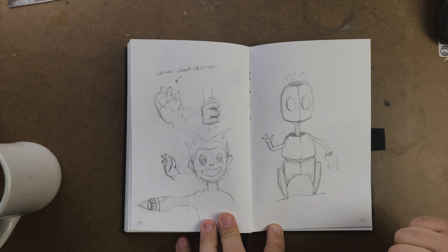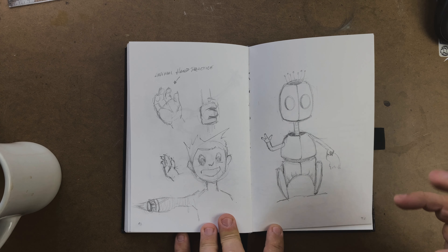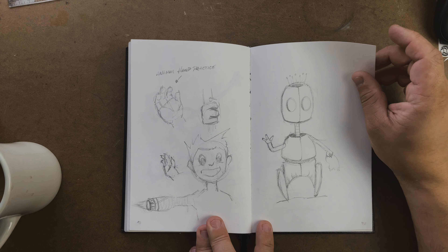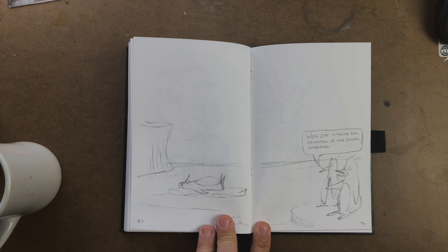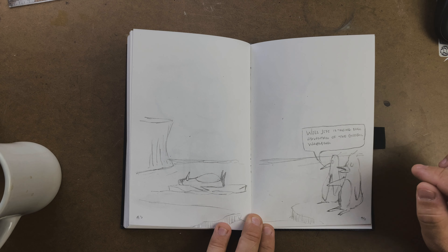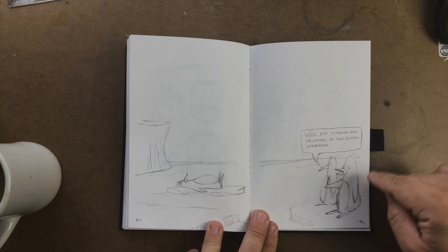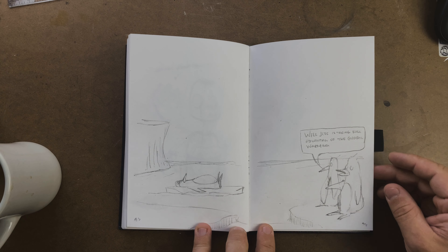A jungle scene playing around with the mystery of a dangerous jungle, and the opening of a cave where maybe a boat would come and dock and they'd climb up. Then just playing with how a hand holds things — I realized I need to work on hands and feet for different characters, what those look like with a paw. And then a semi-robot boy and another robot concept.